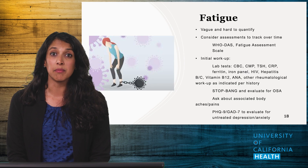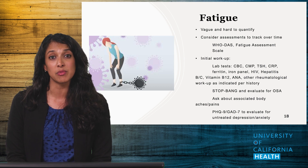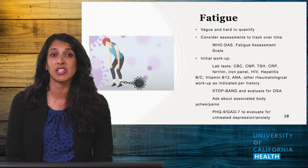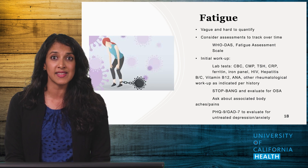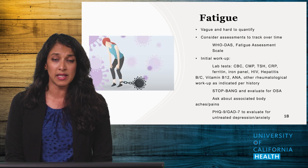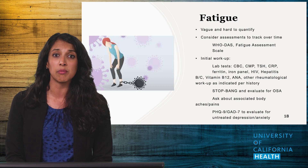Fatigue is unfortunately much harder to manage and treat, so these patients often need more frequent clinical check-ins to track symptoms over time. Your workup should be much broader, and your differential should include anemia, undiagnosed kidney or liver failure, infectious diseases, vitamin deficiencies, thyroid diseases, obstructive sleep apnea, fibromyalgia, undiagnosed mental health conditions, and autoimmune conditions.